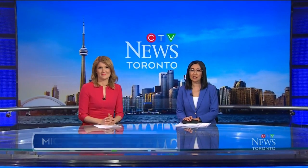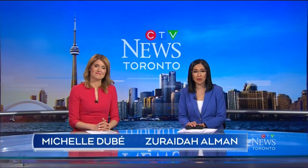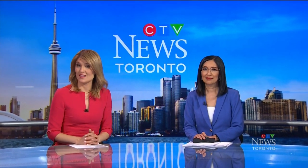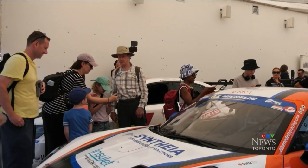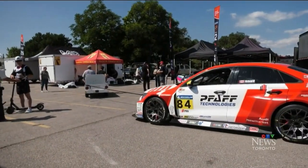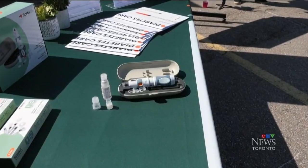A day at the races for a group of kids today was a lesson in motor racing but also in diabetes management. Our health reporter Pauline Chan was trackside today. It was a day to learn about cars — we're going to have around 9,200 kids all throughout the weekend — actually supporting the charity, and racing, and the latest in technology for diabetes management.